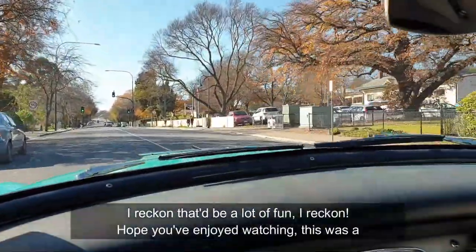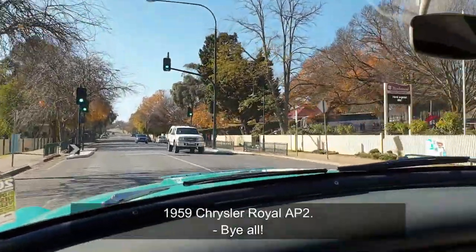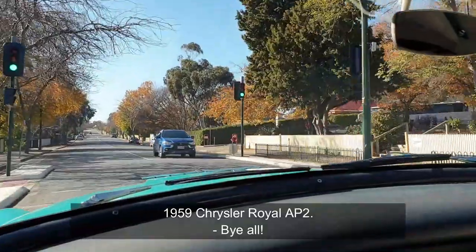I reckon that'll be a lot of fun. Hope you've enjoyed watching. This was a 1959 Chrysler Royal AP2. Bye, all.